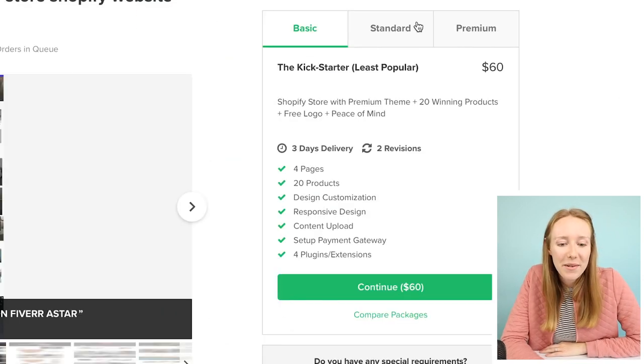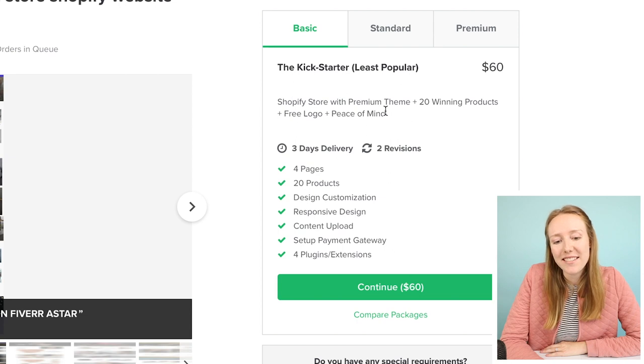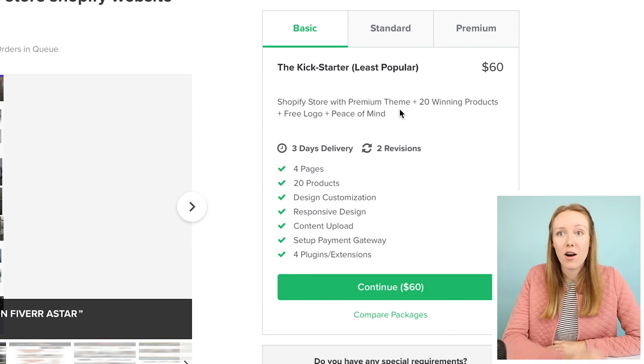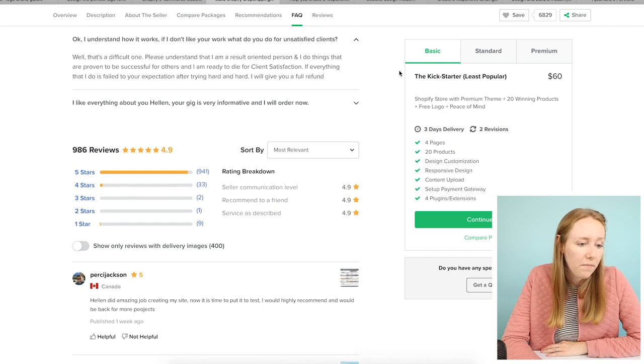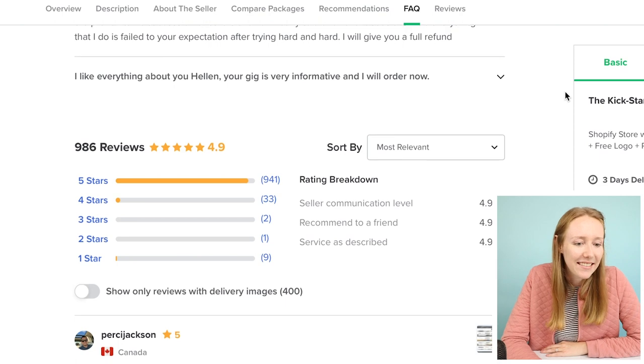'The least popular, Kickstarter, people's choice, ultimate best.' That's so funny. I would not personally take that approach of calling one package 'least popular.' I want people to think that all three of my offerings serve them. 'What if I don't like your work?' 'I'm ready to die for client satisfaction.' All right, she's got the personality. I'm sold. We've got this.